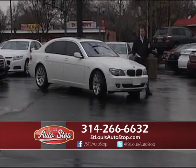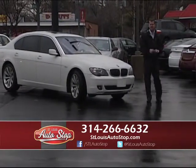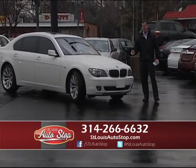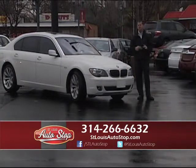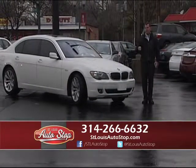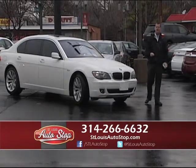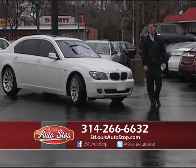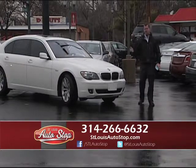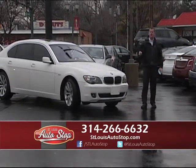We have import cars, luxury cars, American cars, and budget cars starting at $79.95. Whatever your budget is, we can help you at St. Louis Auto Stop. We also have financing for everyone — no matter what your credit situation is, we can help you. We have late model cars available for people with credit challenges. If you've been to another dealership and been turned down, we get deals done other dealerships just can't do.